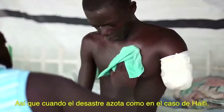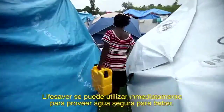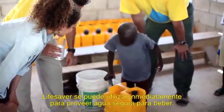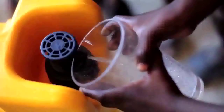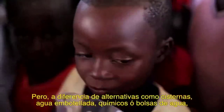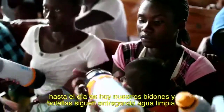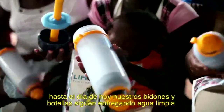So when disaster strikes, Lifesaver can be deployed immediately, like here in Haiti, to provide safe drinking water. But unlike alternatives such as tankers, bottled water, chemicals, or sachets, our jerrycans and bottles are still delivering clean water today.